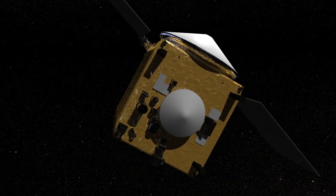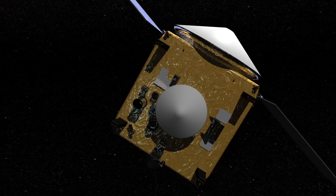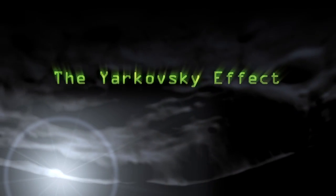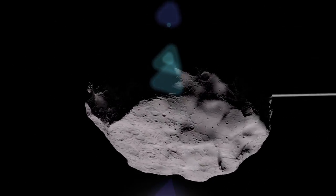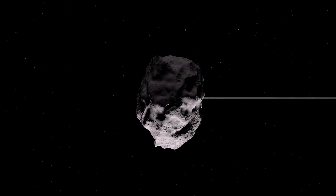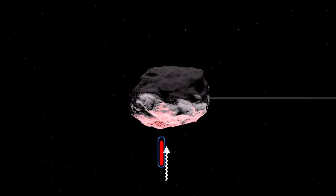When it arrives in the year 2018, OSIRIS-REx will study a property called the Yarkovsky Effect, where the Sun's illumination of a rotating asteroid can change its direction over time. As the asteroid rotates, the Sun heats one side of the surface.